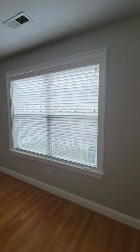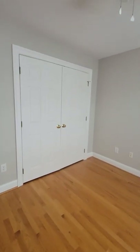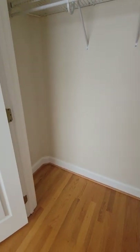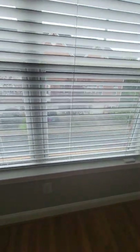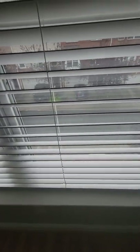Bedroom number two — again everything looks good in here. Same size closet. This side of the house overlooks the parking and the front entryway.